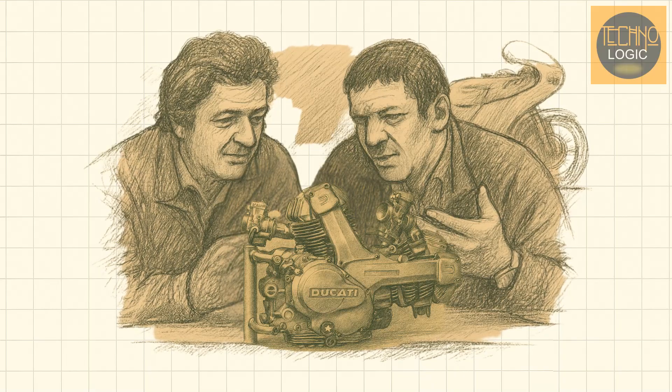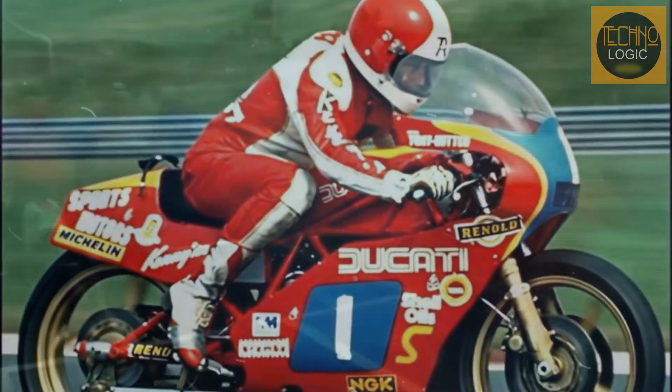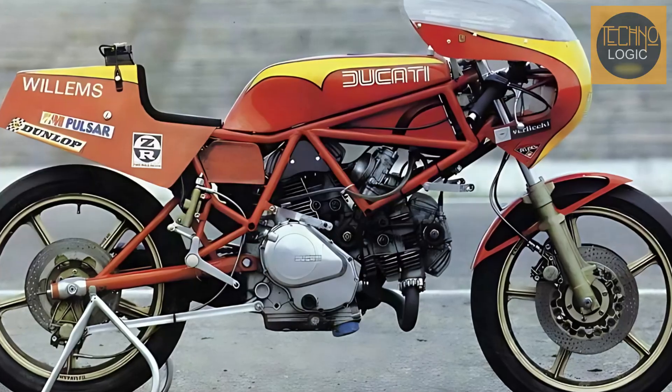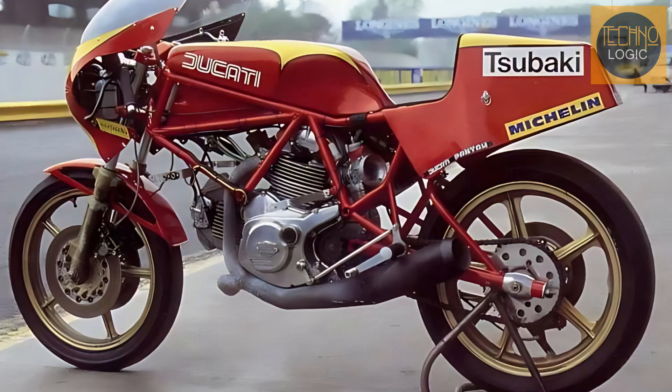Thus, the Panta not only improved Ducati's reputation but also helped improve its financial condition. Ducati's philosophy has always been linked to racing. The Panta was developed into the 600 TT2 race bike, and its competitive success in the Formula TT world championship proved the superiority of its design while keeping Ducati's racing image alive during a difficult financial period. The TT2 was an optimized version of the light and powerful design philosophy pioneered by the Panta. Its engine was based on the Panta unit with capacity increased to 597cc, and with race tuning it produced 78 horsepower at 10,500 RPM.